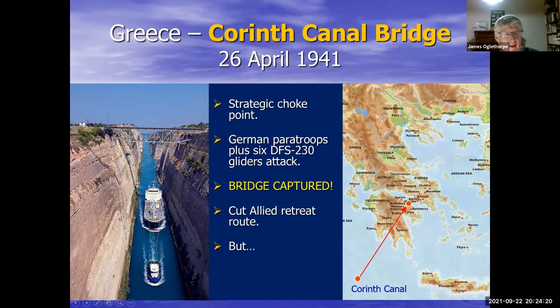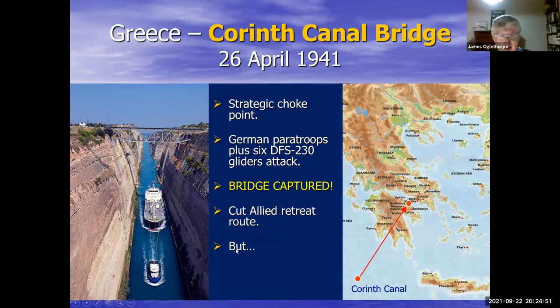Corinth is so narrow that there's actually a canal cut through the peninsula. The bridges over the top were vital communication links as the Allied armies streamed over them to reach ships in the south and evacuate to Crete and Egypt. The German glider forces captured the bridge, stopping the Allied evacuation — but just a few minutes later, after the Germans had removed the explosive charges and stacked them next to the bridge, a British anti-aircraft gun managed to set off the explosives. This actual picture, taken from the bottom of the canal, shows the explosives going up and the bridge falling into the water. The Germans couldn't use the bridge to pursue the Allies, so all the Allied soldiers on the southern side got away — including about 12,000 Australians shipped out from the southern parts of Greece.